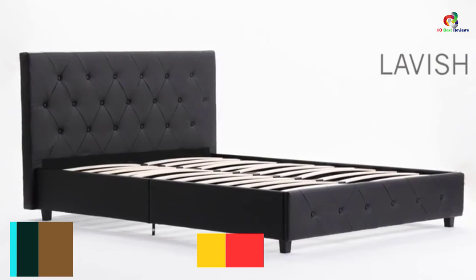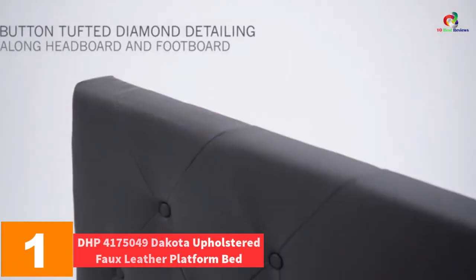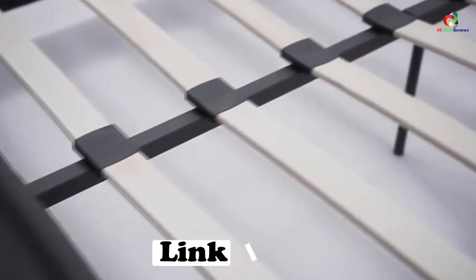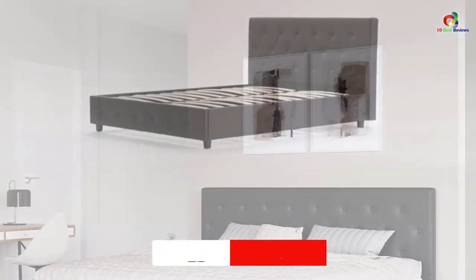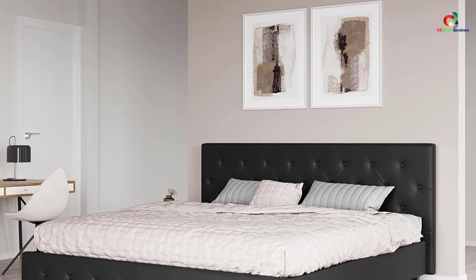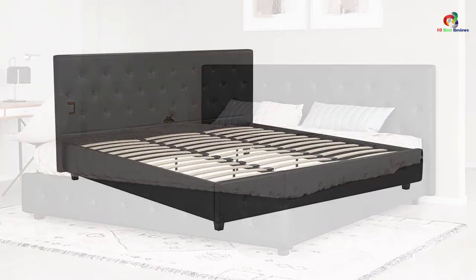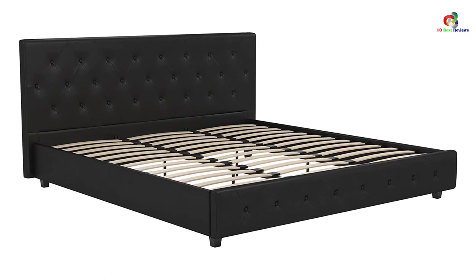And finally at number 1, we have the DHP 4175049 Dakota Upholstered Faux Leather Platform Bed. The DHP Dakota is an investment you can't resist once in your bedroom. It is made of exclusive faux leather with a contemporary style offering a lavish sensation. It has a button and tufted diamond detailing headboard and footboard for added elegance. The bed features exclusive metal side rails and metal legs for stability, with closely fitted center wood slats that add support and comfort without producing any noise.